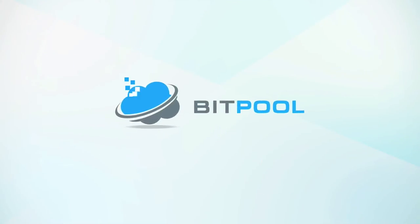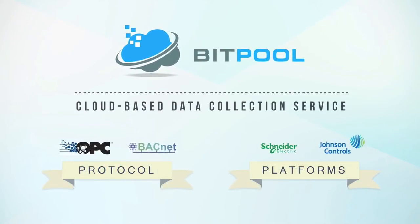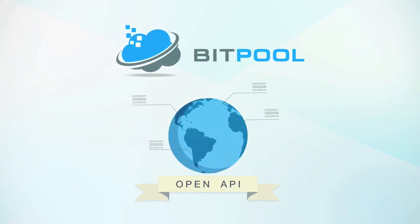This is where Bitpool can help. It's a cloud-based data collection service which operates on a layer above all existing system platforms and protocols. Data is pushed up to the cloud, where it is available for access globally via an open access API.